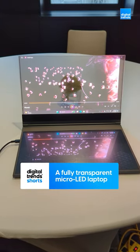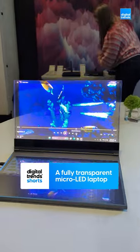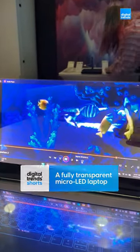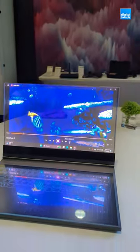This is the Lenovo ThinkBook transparent laptop. Yeah, you heard that right. The screen here uses a completely transparent micro LED 120Hz panel that just looks incredible because it can go up to a thousand nits of brightness.